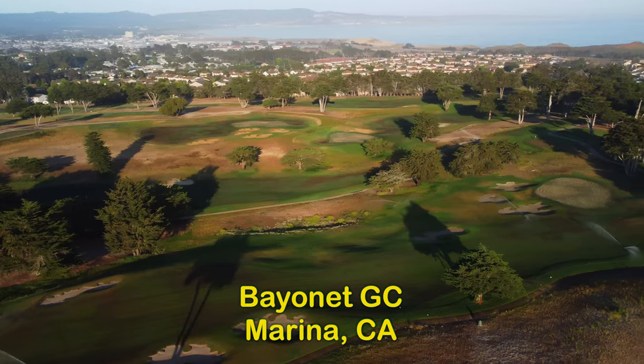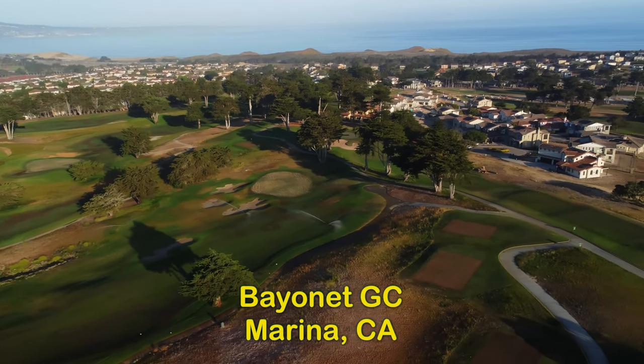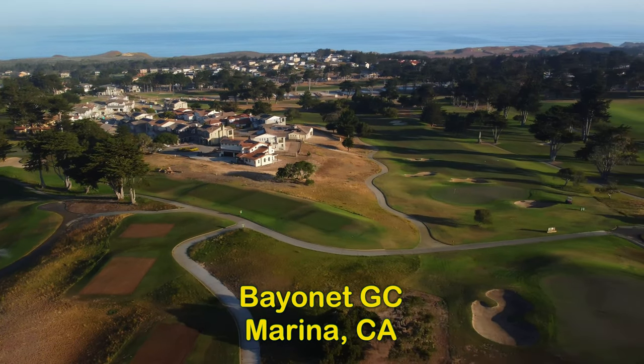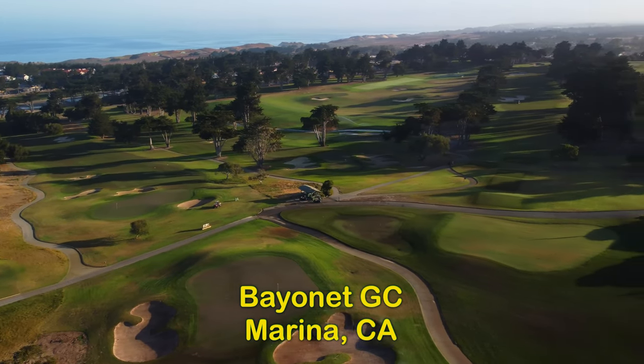Hi everybody, welcome back to the channel and welcome back to another one of my course vlogs. We're out here in Monterey County — that's the Monterey Bay way out there in the distance — and this is the Bayonet Course here in Marina, California. This place is a gem: 7,100 yards of hilly terrain and tough, tough golf.